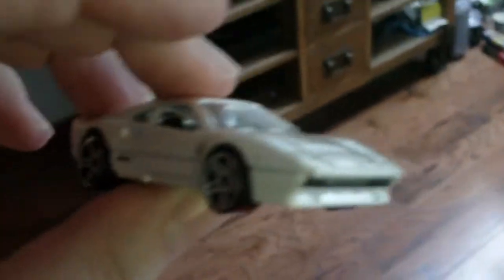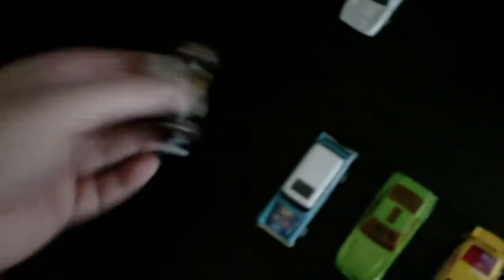The Ferrari 288 GTO advances! He managed to surprise me, actually, despite his weight. It just goes to show: just because you're heavy doesn't mean you're not the fastest.